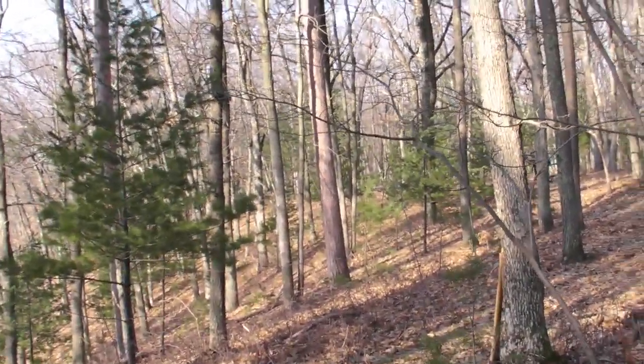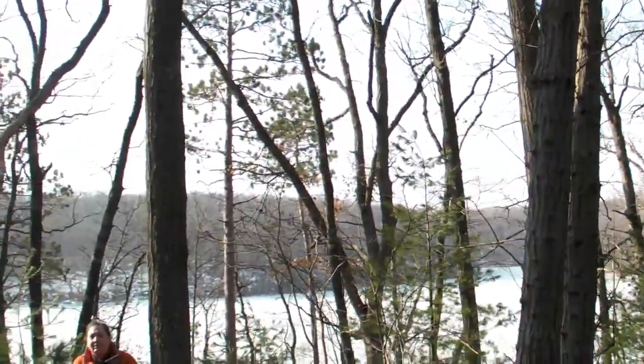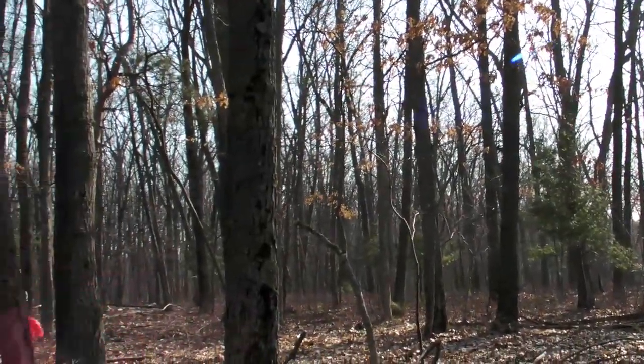What you see around me is our group laying out the new connector trail between the High Banks Campground and the North Country Trail.